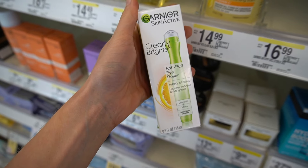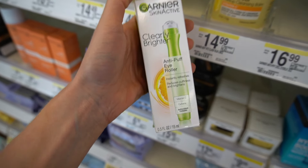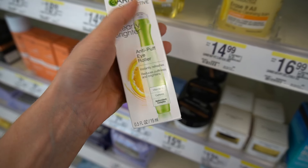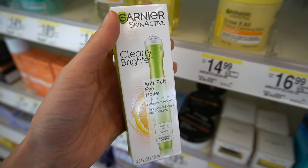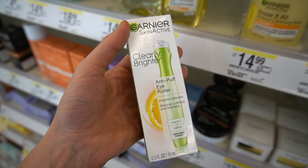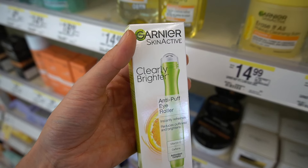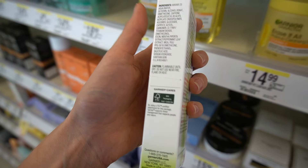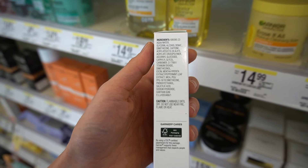This caffeine de-puffer with the roller ball has been around a while. If you're going to respond to caffeine for de-puffing, you will, but the real action here is that cool roller ball — the cool temperature will help de-puff.